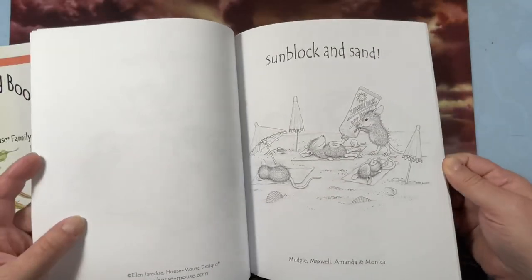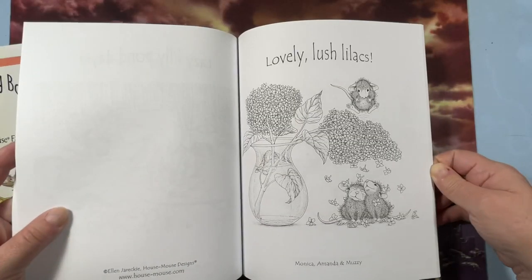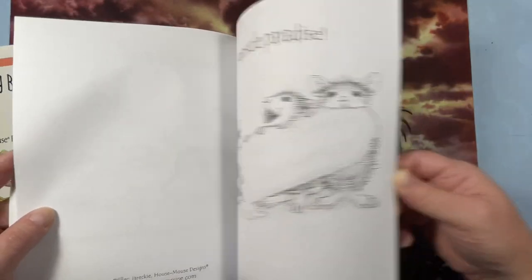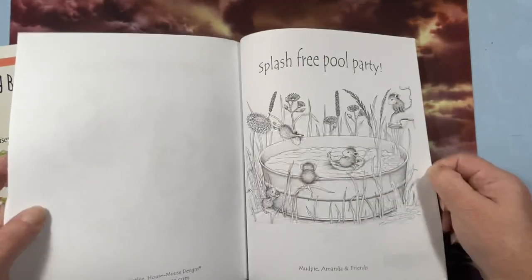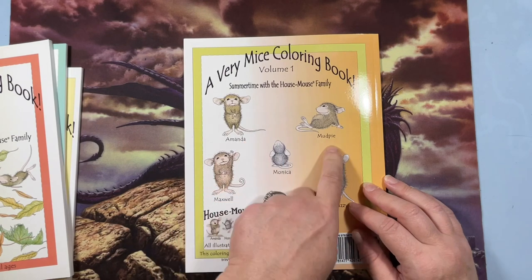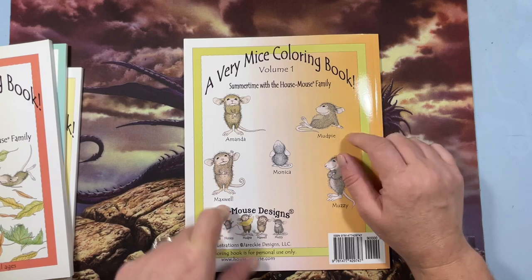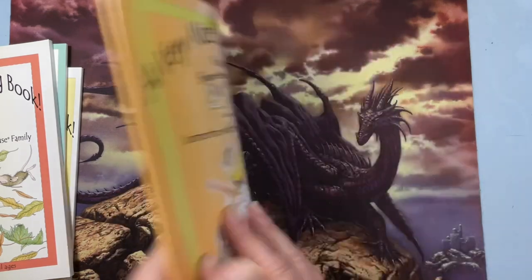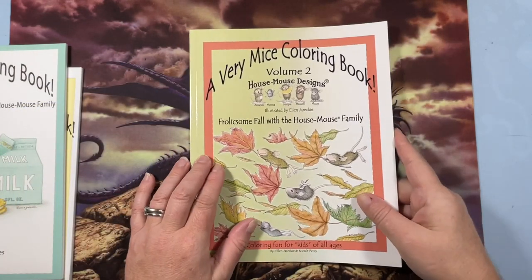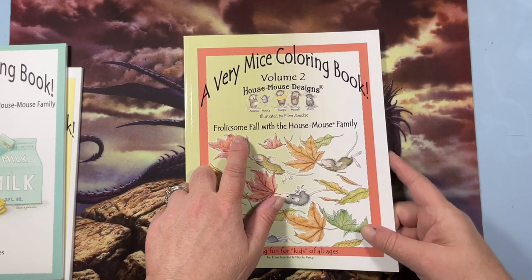She tells you who all the mice are on the back — Monica, Muzzy, Maxwell Mud Pie, and Amanda. I love them, they're so cute. Volume two is A Very Mice Coloring Book Volume Two: Frolics in the Fall with the House Mouse Family.